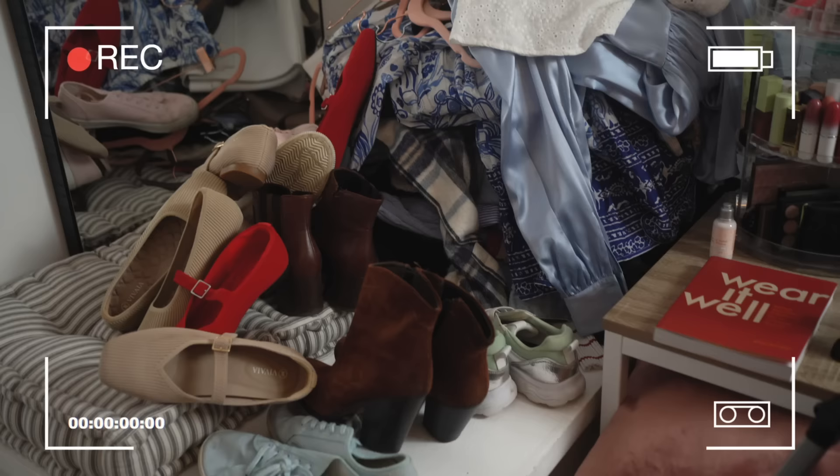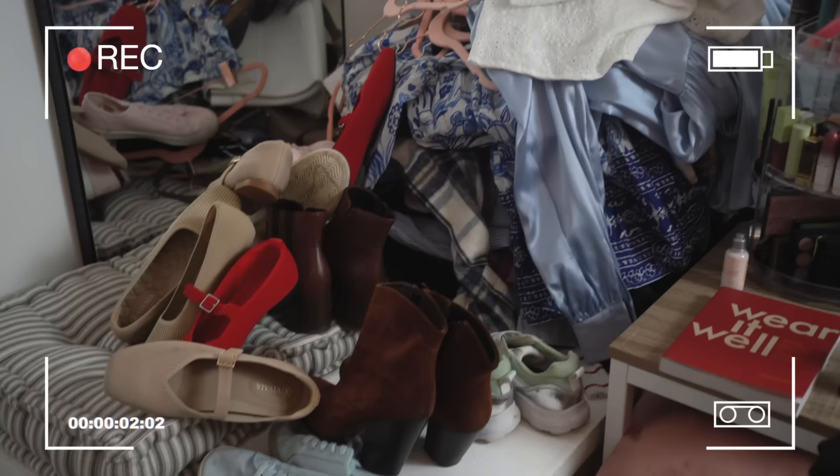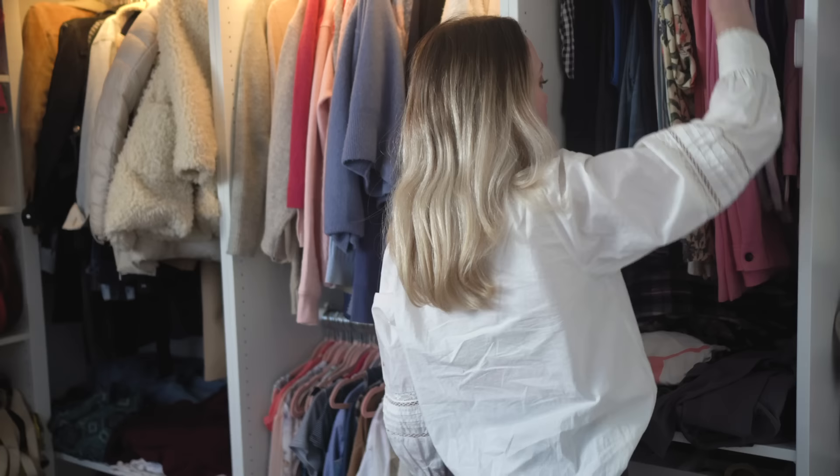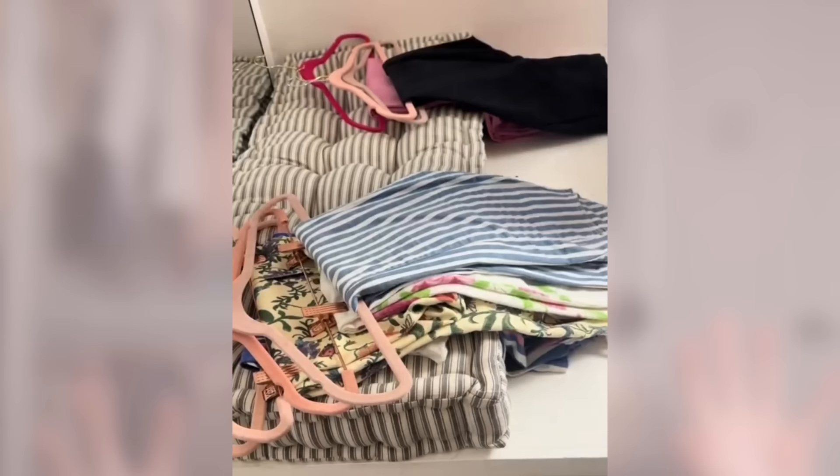The 'not now' pile is your seasonal or occasion items — things you're not going to need right now, which might be why you're not wearing them. And lastly, the most important one: your 'hows' — the things that you love, really love, you just do not know how to style them. I found a challenge between the no-never and the hows because I love almost all of my clothes. But I did manage to make two piles and my no-never pile is quite big, and I feel really proud of myself for that.